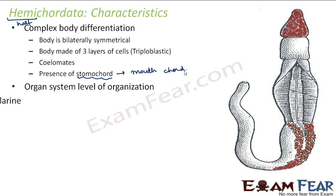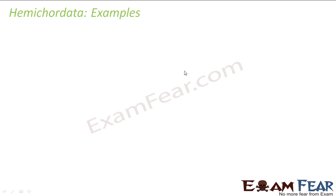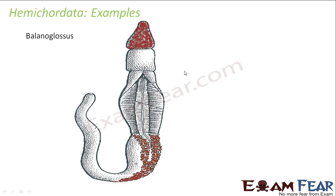They have organ system level of organization and they are marine. An example is Balanoglossus, a very common example of Hemichordata. Under this phylum we do not have a very large number of species — there are just a couple of species, maybe around 80 to 90 species, which is a very small and countable number.